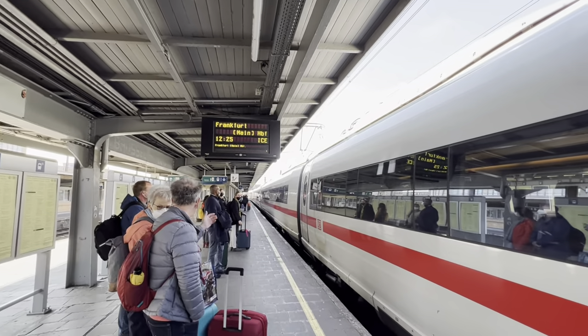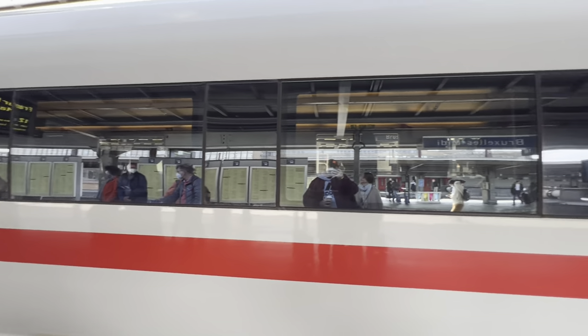My train was departing from platform nine, with a journey time of only one hour and 50 minutes.